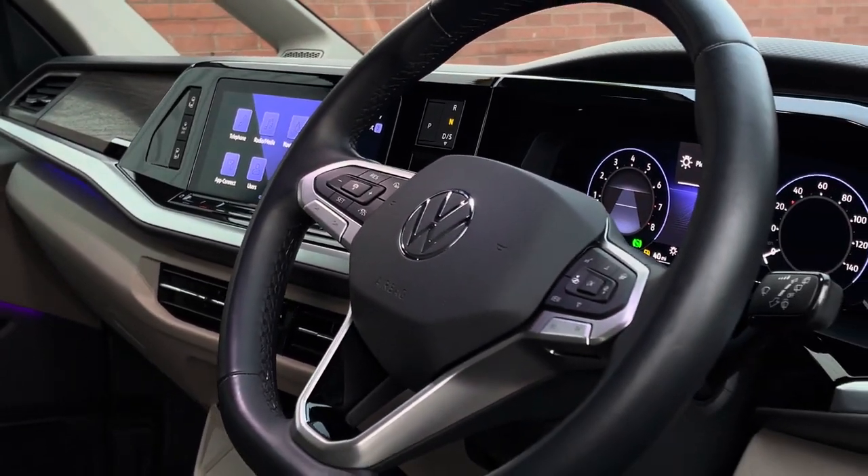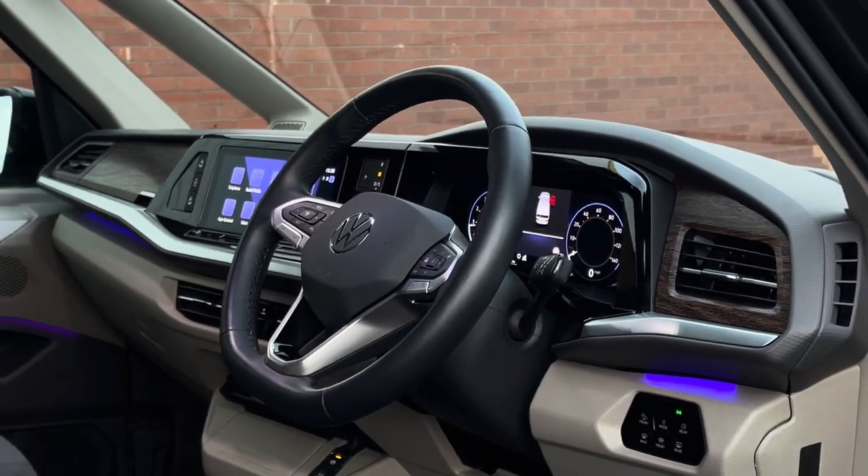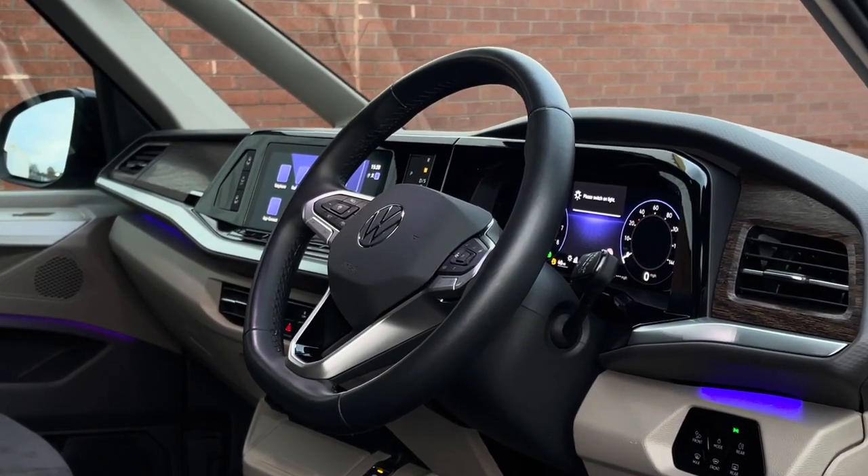The driver has access to a three-spoke multifunction leather trimmed and heated steering wheel. The vehicle also comes with a digital cockpit system as well as some gorgeous ambient lighting.